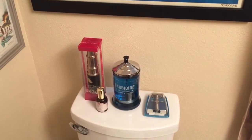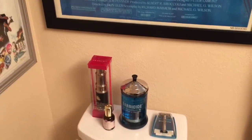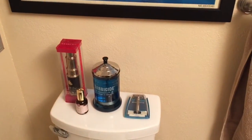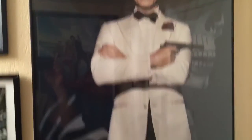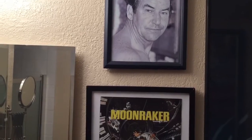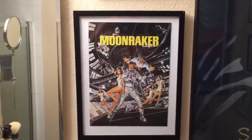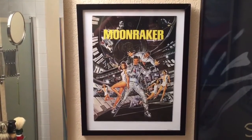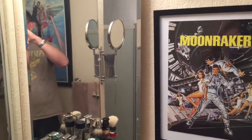Here we have some of the shave accoutrements — I've got the Barbicide, a vintage decanter I picked up at an antique store, and the 1965 Gillette also picked up at the antique store. As we swing around to this wall, we have the one-sheet movie poster for Spectre. We also have a tribute to my father who had the original Shave Den — I've copied a lot of his style and have many of his things. My brother got me a press kit for the Moonraker movie, 1979 I believe, with Roger Moore.